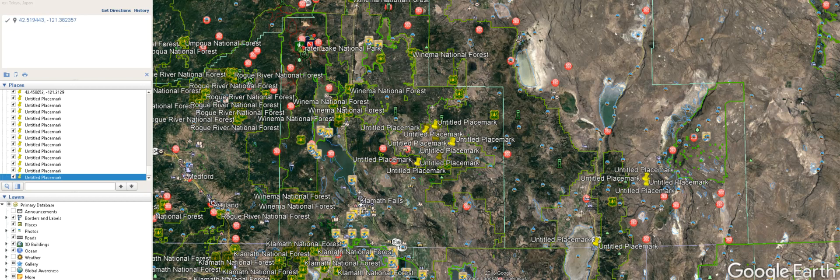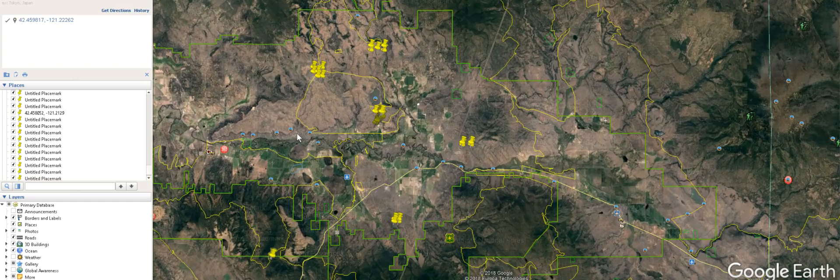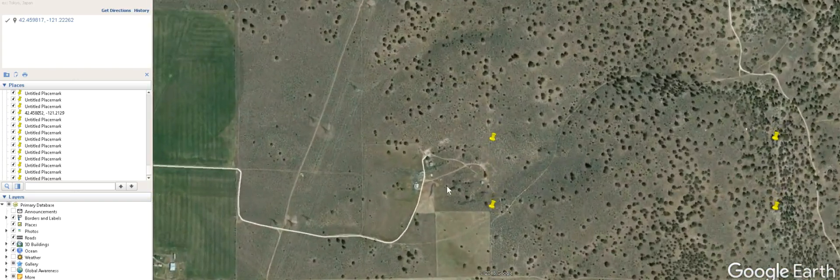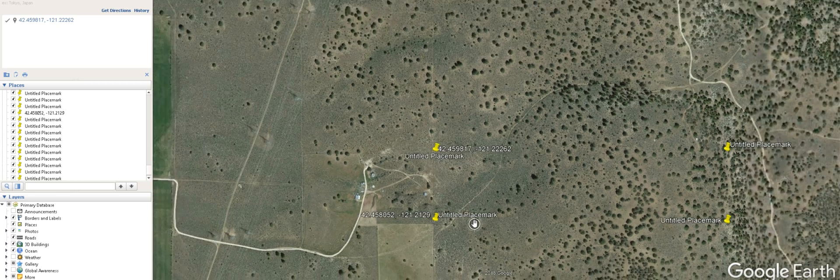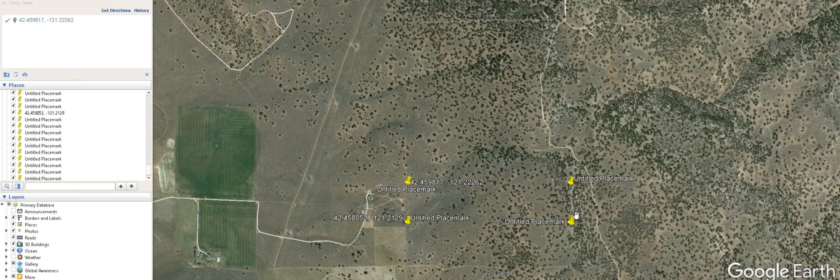So this is Google Earth. You plug the GPS coordinates into the search bar in Google Earth. This is going to bring you right in to the property, one of the corners — that's the southwest corner there. So here's the property — these four corners here.